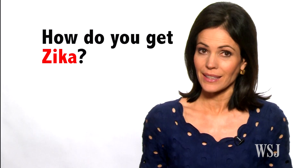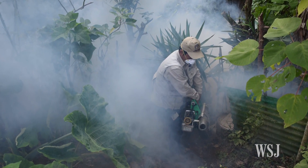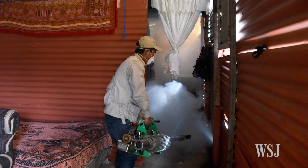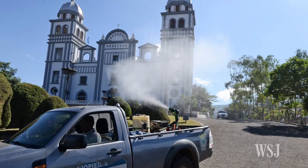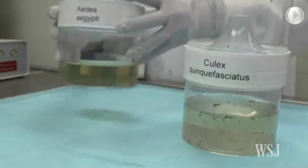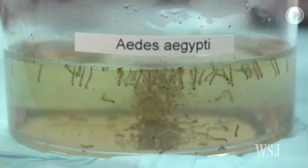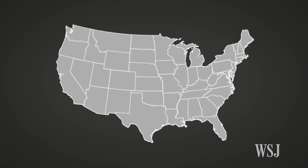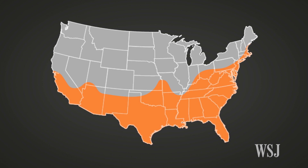How do you get Zika? You may be exposed to Zika if you travel to an area where the virus is circulating, such as South and Central America, or if you've had unprotected sex with a male partner who traveled to such areas. Zika is transmitted by two species of mosquitoes, Aedes aegypti and Aedes albopictus. These specific mosquitoes that carry Zika are mostly found in tropical climates, but they can also be found from California to the Gulf Coast and along the eastern seaboard as far north as southern Maine.